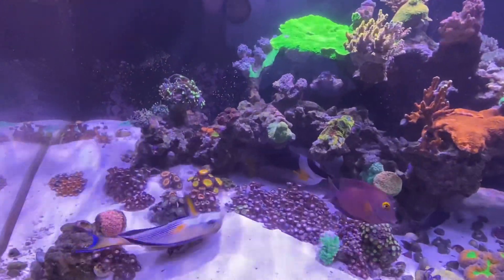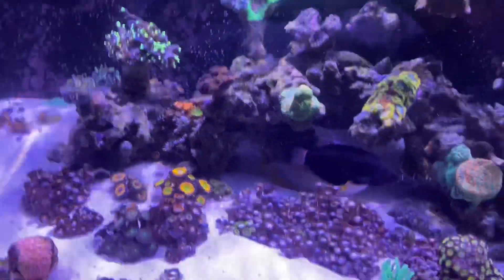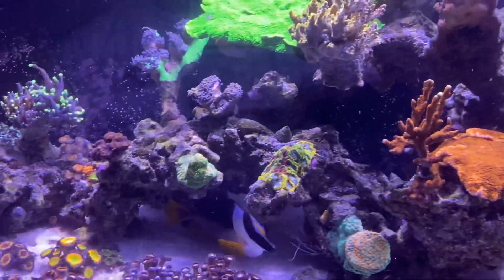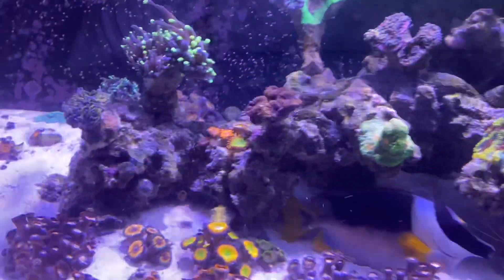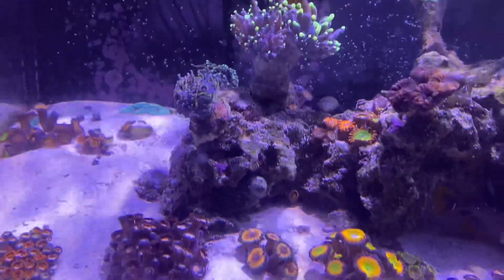Hey, what's up guys. This is an update on my bedroom tank. Just got home — I've been working really long hours trying to get these projects finished. You can see a lot of my corals are closed up, and it looked like there was a little bit of something going on.